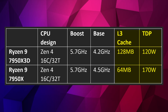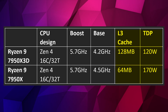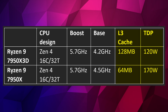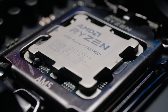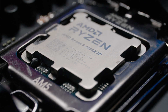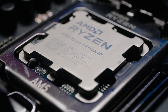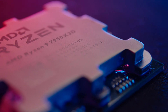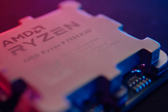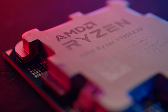The X3D has a TDP of only 120 watts versus the 7950X's 170 watts. So the X3D uses less power and has double the L3 cache. It also has a lower base clock — 4.2GHz versus 4.5GHz — a 300MHz discrepancy on the spec sheet, though actual monitored clocks are never near base clock in real-world use.